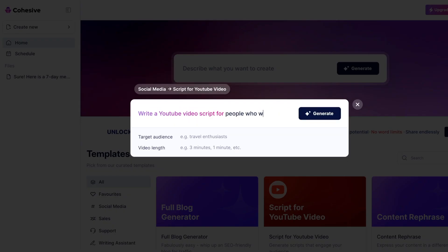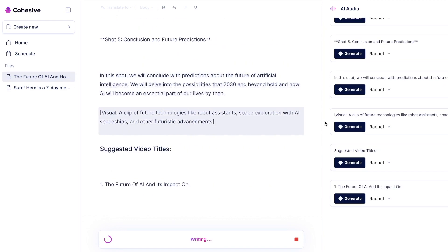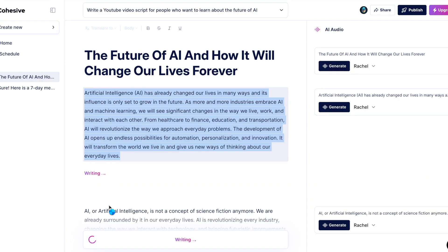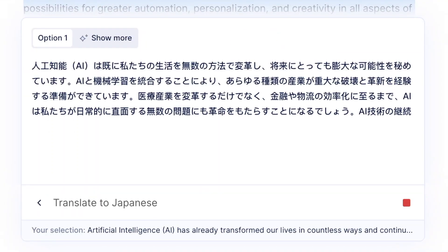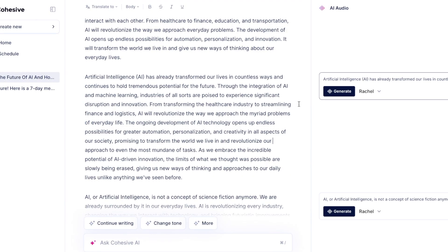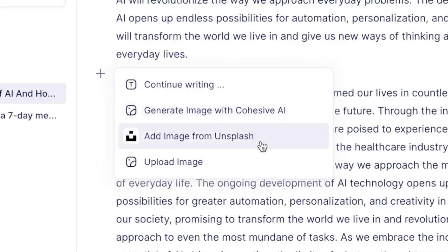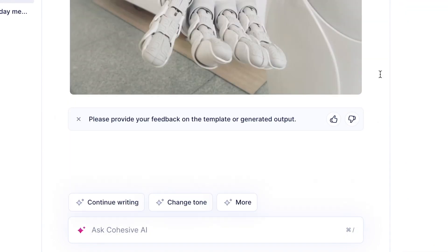So check this out. If I want to write a prompt for a YouTube script, it will immediately produce the content for me. And once it's finished, I can click this button here and have it either continue writing and expand on this part of the content, have it translate the text to one of these 15 different languages, change the tone to whatever I'd like, summarize it, make it longer, or completely rephrase it. I can also add an image that's either generated by Cohesive AI, add an image from the internet, or just upload my own image. So I can just search for an image from the web, select one, and add it right here.